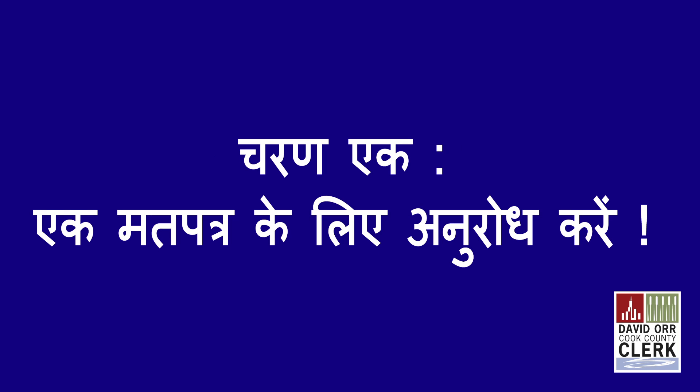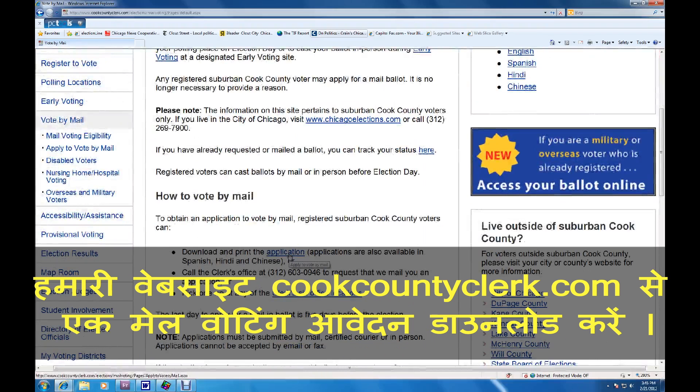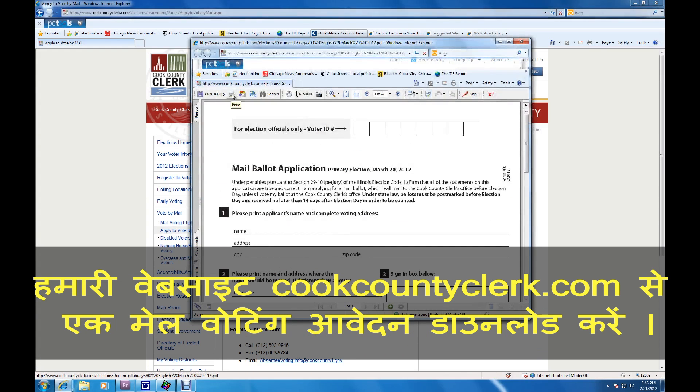Step 1, request a ballot. Download a vote-by-mail application on our website, cookcountyclerk.com. The application has instructions for mailing it to your office.